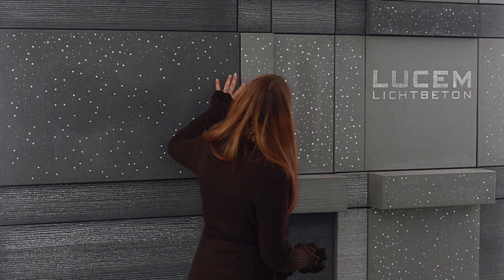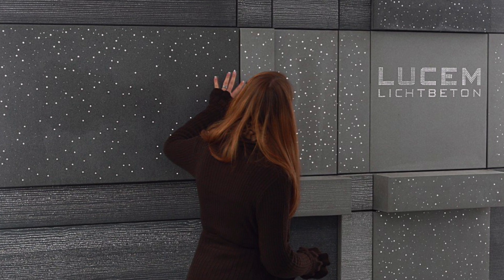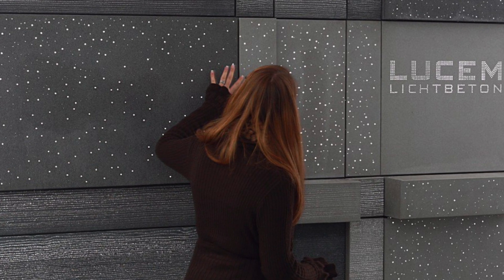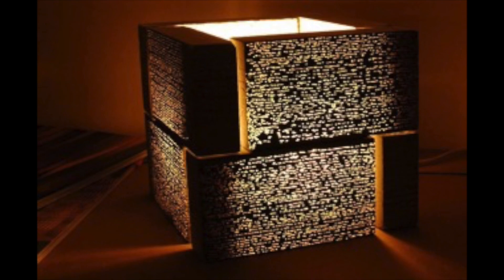By using translucent concrete you can bring a little more openness to a facility, more light, and more energy. I've got some lovely pictures here showing different types. The first is a concrete lamp — really pretty, though more of an art deco piece. It could work well in a massage spa, creating a warm light similar to those Himalayan rock salt lamps.